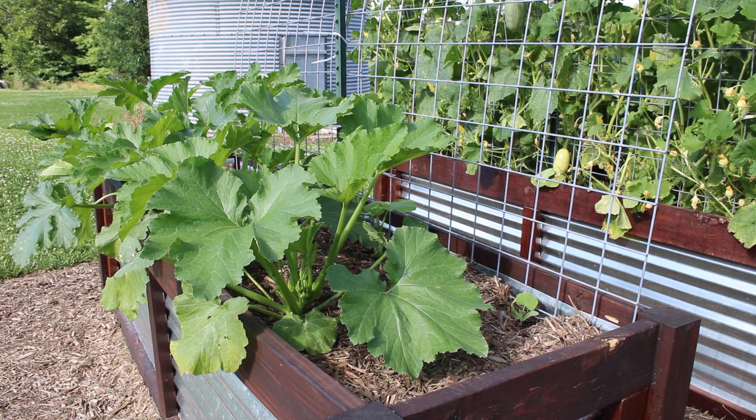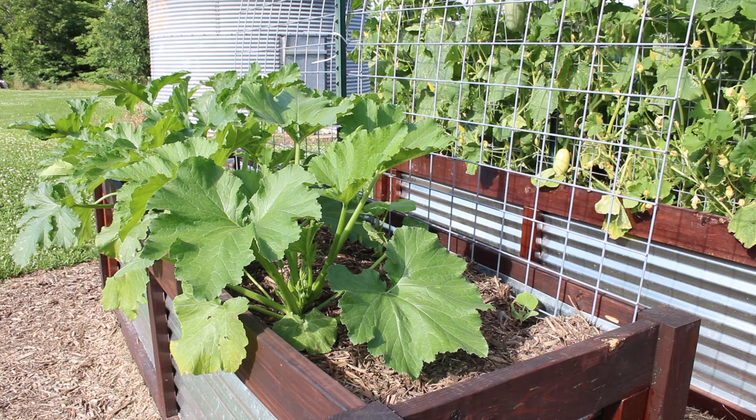In this bed we have some green zucchini and butternut squash. The green zucchini is doing amazing. Our butternut squash is on the mend — we lost all but one to a windstorm the other day, but as you can see in the lower right corner, they're coming back. We're hoping they'll rebound fast enough that we'll get some crops at the end of the year.